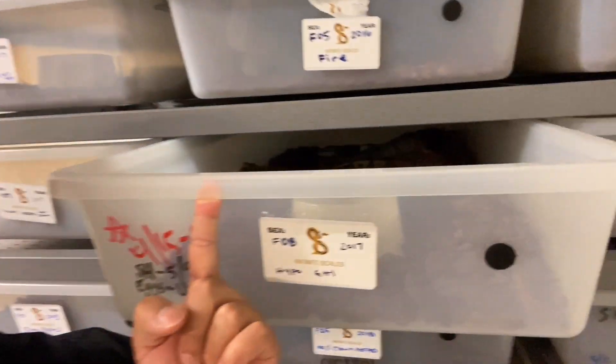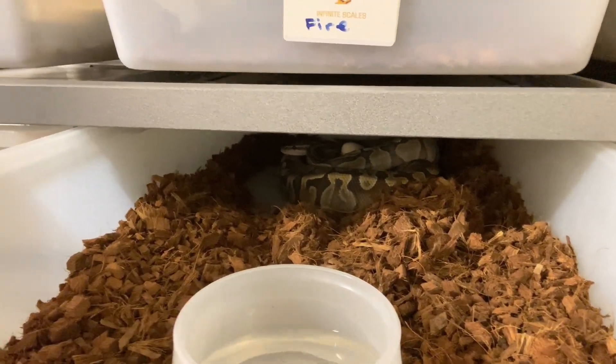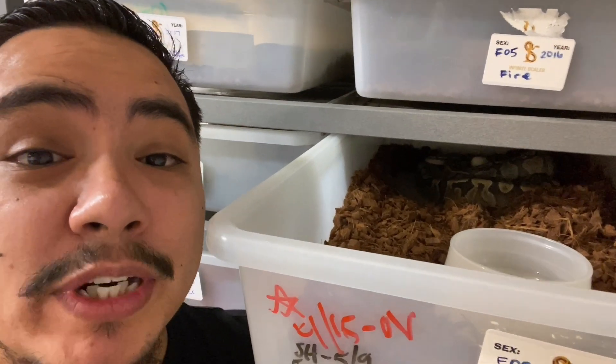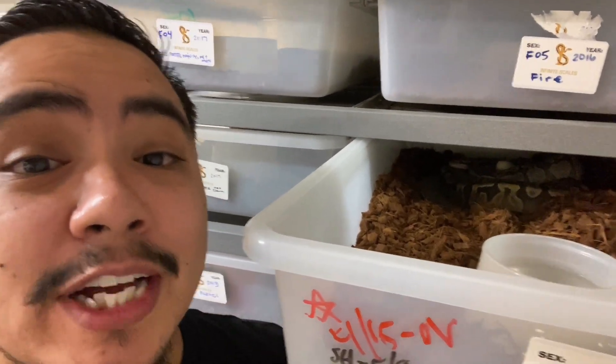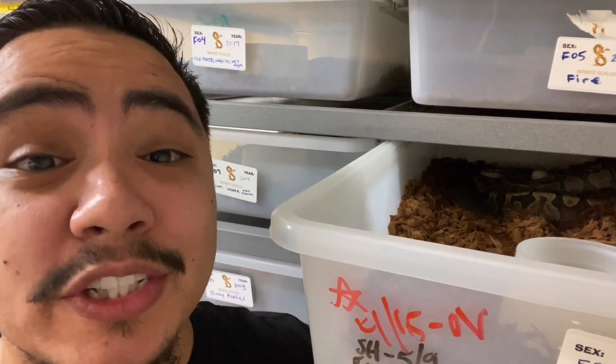All right, there she goes. That right there is our hypo GHI female, and she was birthed to our hypo super mojave GHI male. So it's gonna be an amazing clutch. Hopefully she has a nice clutch — she's healthy, no complications, guys. I'll keep you posted, but let's get going with the video.